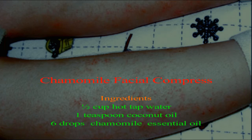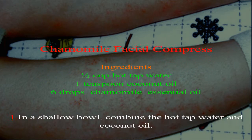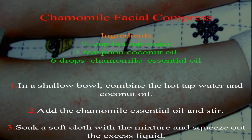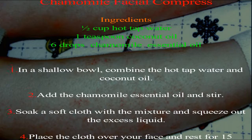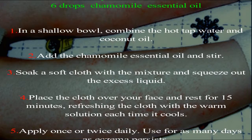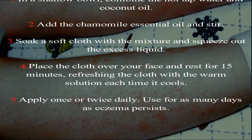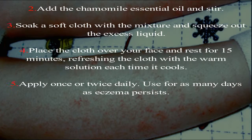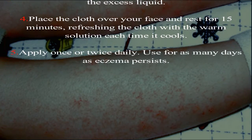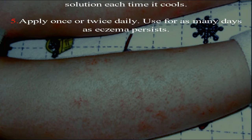Step one: in a shallow bowl, combine the hot tap water and coconut oil. Step two: add the chamomile essential oil and stir. Step three: soak a soft cloth with the mixture and squeeze out the excess liquid. Step four: place the cloth over your face and rest for 15 minutes, refreshing the cloth with the warm solution each time it cools. Step five: apply once or twice daily, for as many days as eczema persists.